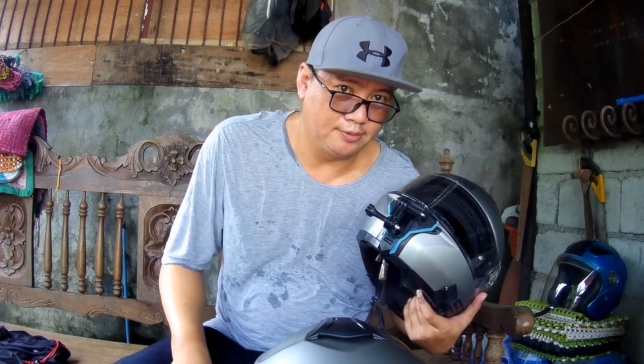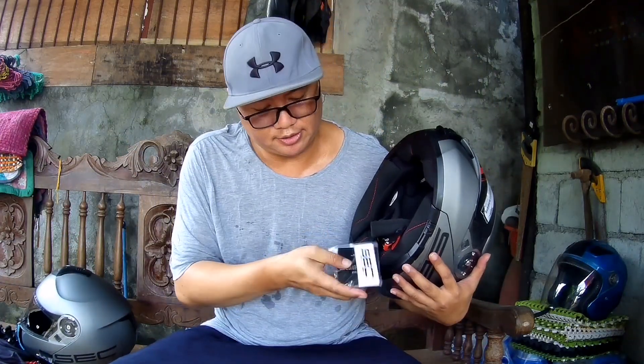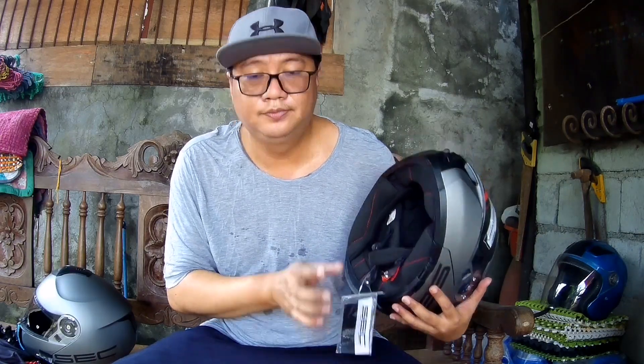So far, yun lang muna. So ayun lang, i-unboxing natin. O nga pala, kasama dito may sticker to. Alright, so ito lang muna ngayon for now — unboxing ng SEC Moto G here. Signing off — ride safe!